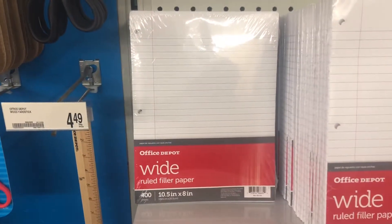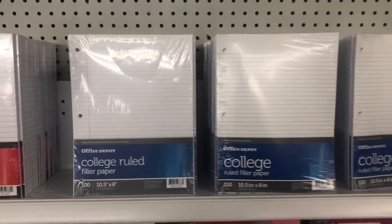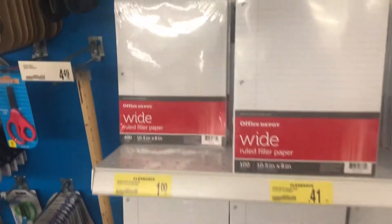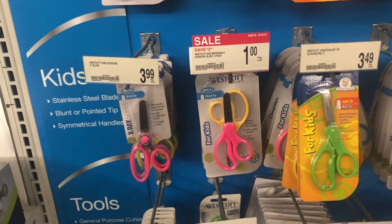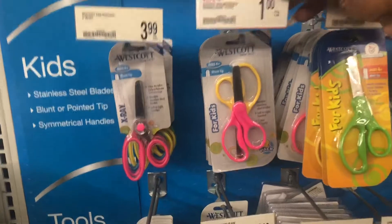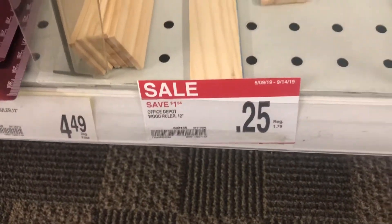The next deal I wanted to show you guys is on the loose paper. Now these are priced at a dollar, and these ones are priced at 41 cents. They do have college rule paper as well, priced at 41 cents. But I think the best deal is going to be these ones right here, which is 400 count for a dollar. So I'm going to grab two of these. They also have two sets of scissors for a dollar at Office Depot — that deal is a lot better than the last one. And they have rulers for 25 cents — you cannot beat that.